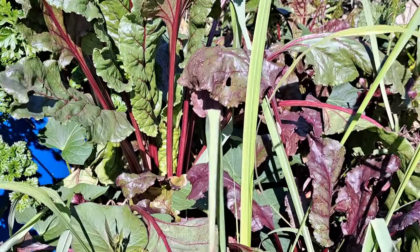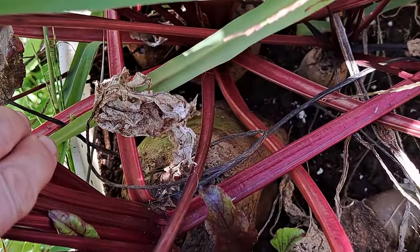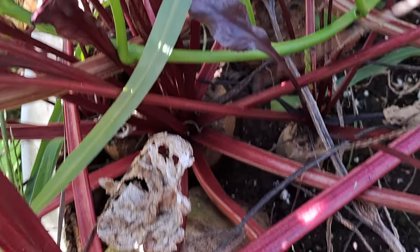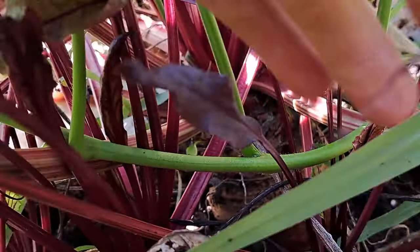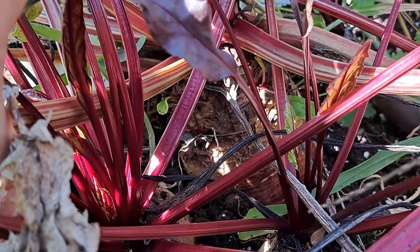We've got some more beets — these are older beets that we planted. I haven't even looked at them, to be honest. Oh my goodness, look at the size of that beet right in there. And look at the size of that one over there — it's huge!